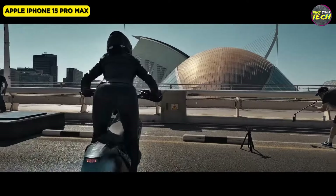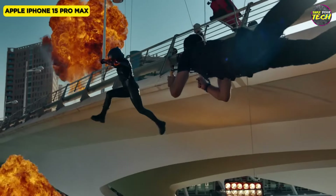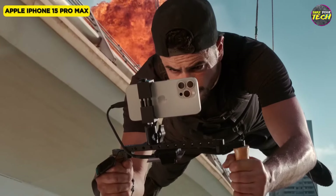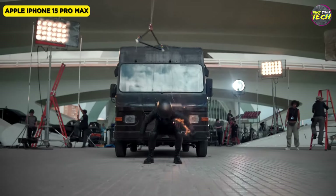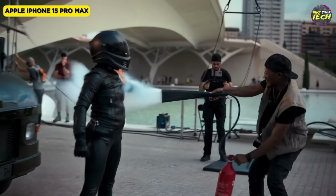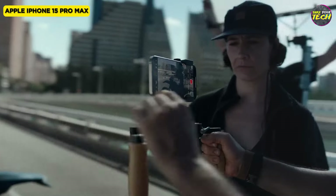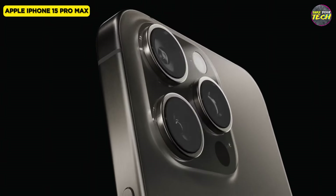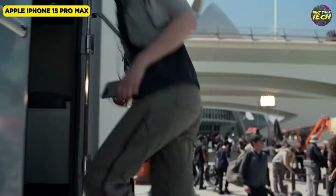iOS 17 introduces features like standby, contact posters, and name drop, enhancing the overall user experience. With an average usage level, the battery lasts for 28 hours, and the impressive recharging capability allows it to reach 50% of its total capacity in just 30 minutes. The Super Retina XDR display appears larger thanks to the thinner bezel, and the dynamic island seems smaller, delivering a visually immersive experience.